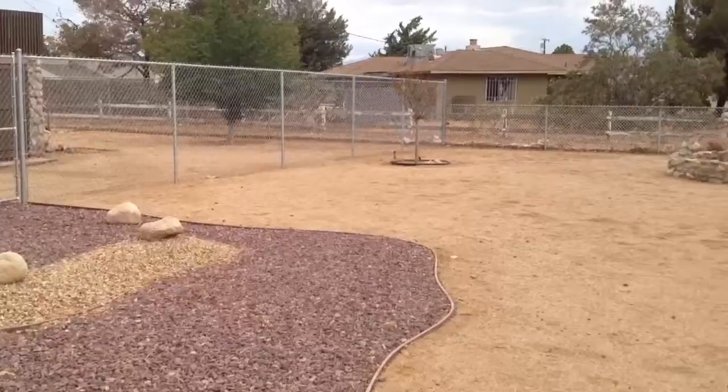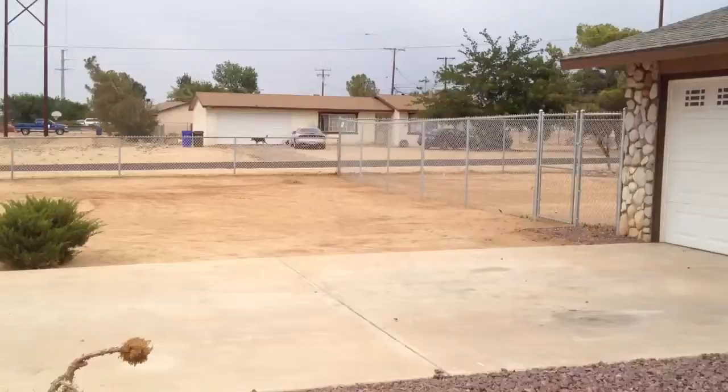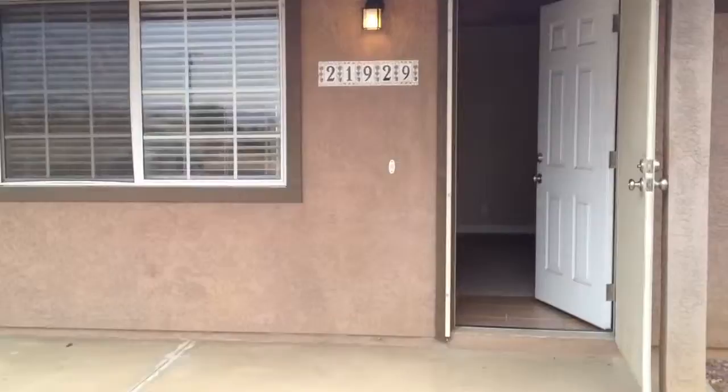All right, here we are at Wren. Quick spin of the yard here — it's got some rock scape as you can see. It's a quiet neighborhood; this is Apple Valley. You got some more rock scape, and there's your two-car garage. We'll go on inside.